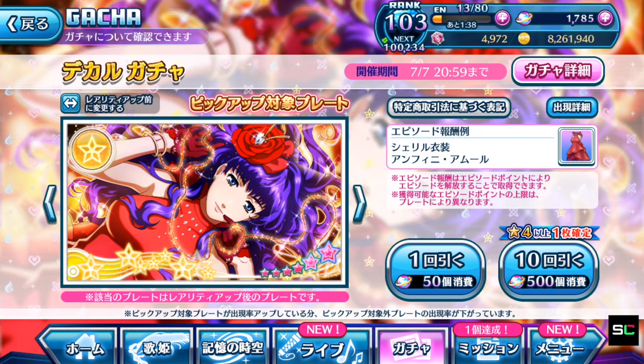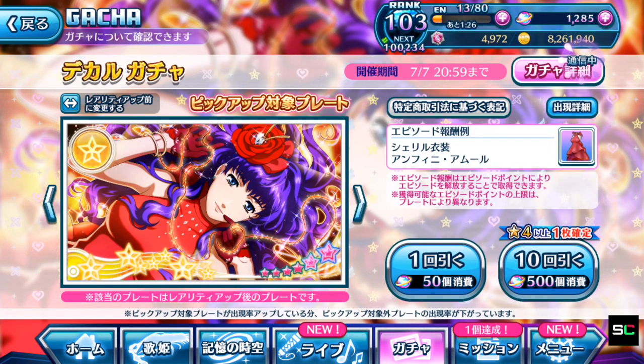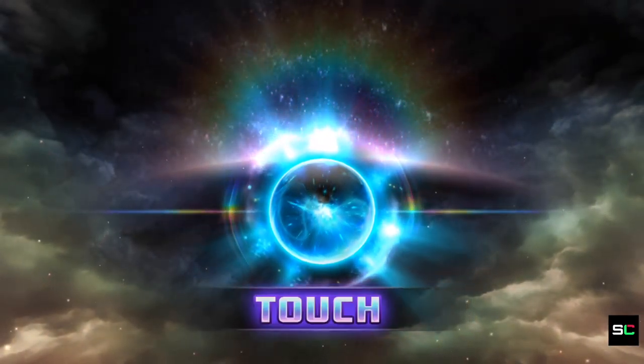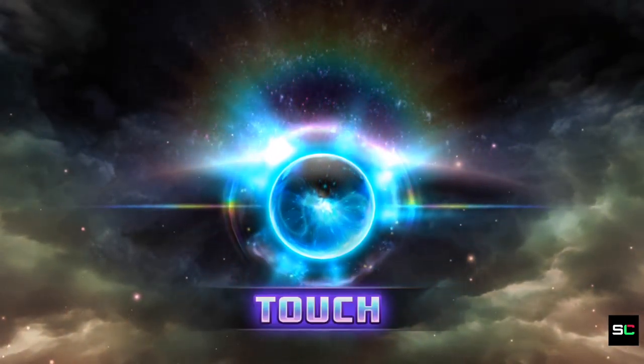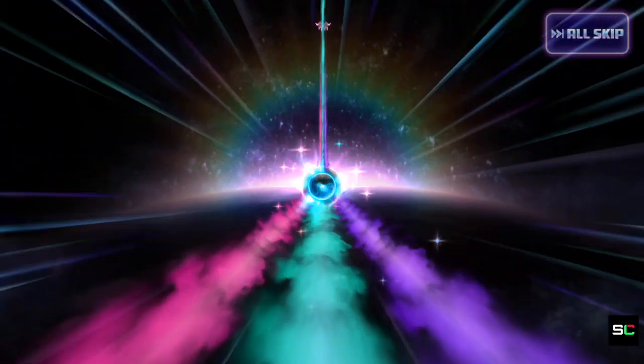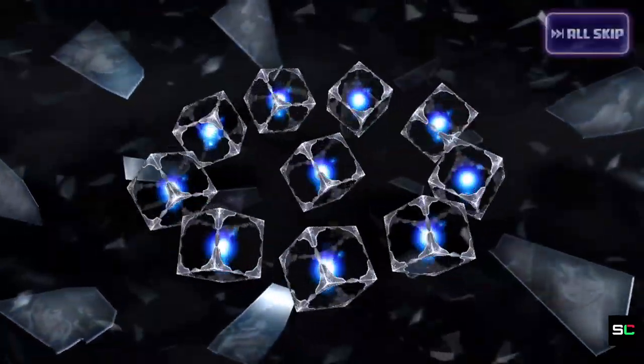I'm going to do one single ten-pull for Cheryl because I'm definitely trying to save up more Singing Stones for Ranka — she's my waifu after all. Hopefully I can get at least half the costume points needed to unlock her costume, since we're getting a Valkyrie from the current event instead of costume points for Cheryl. No Golden Ops and no 4 or 5 star planes, so the luck is still mediocre — we've had pretty terrible luck in the last few gachas.